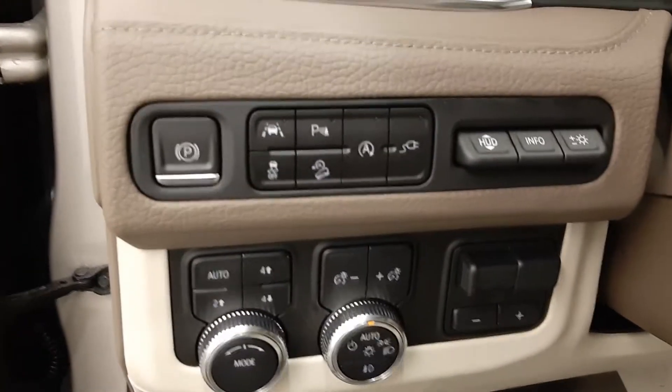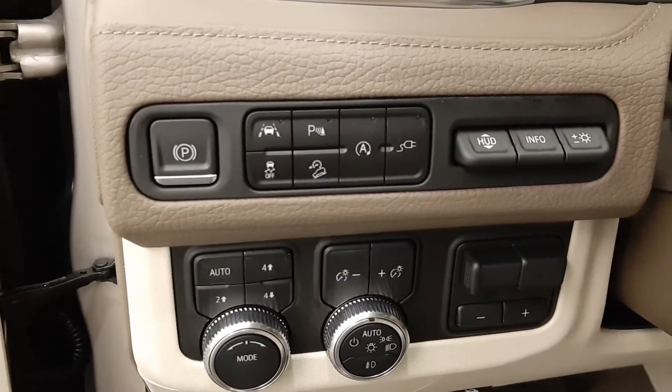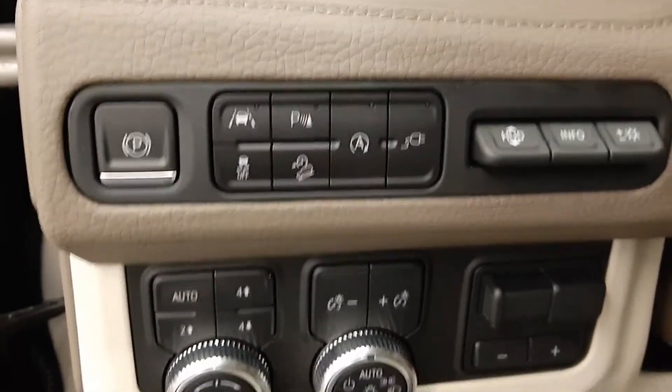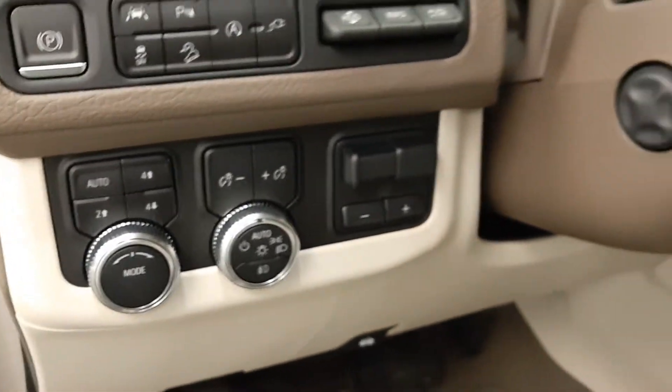Driver controls include an electronic park brake, lane departure warning, parking assist controls, traction control, hill descent controls, automatic start-stop, auxiliary controls, heads-up display, four wheel drive controls, and light controls with trailer brake.